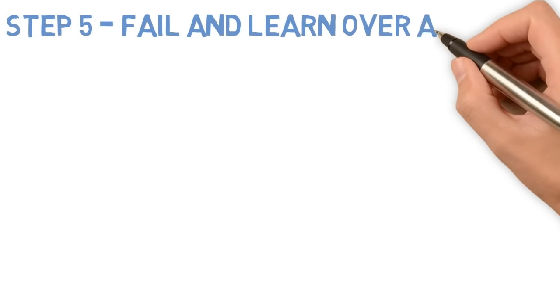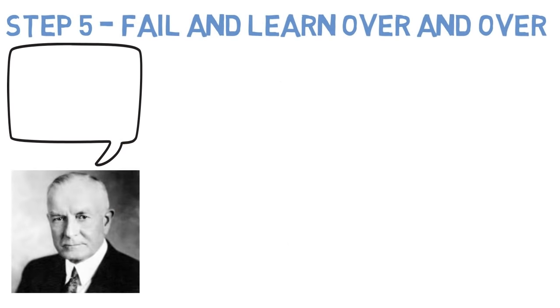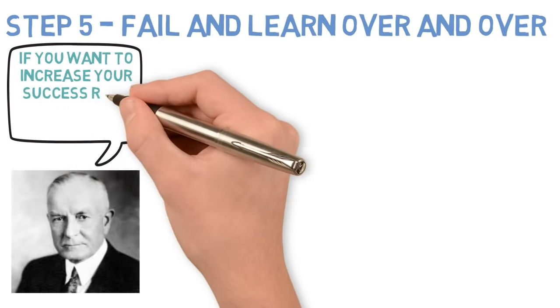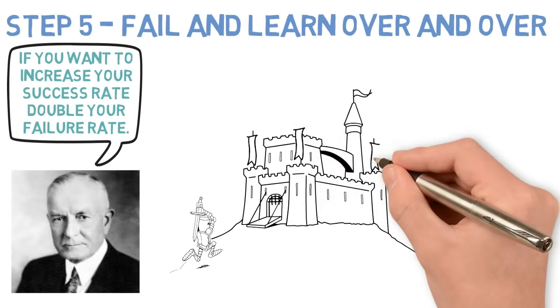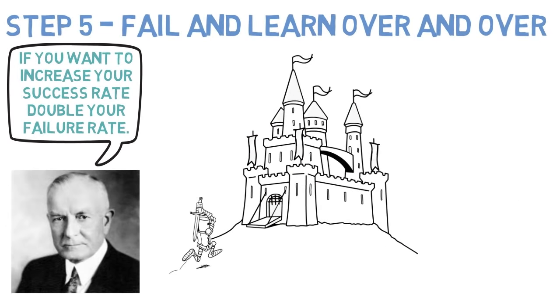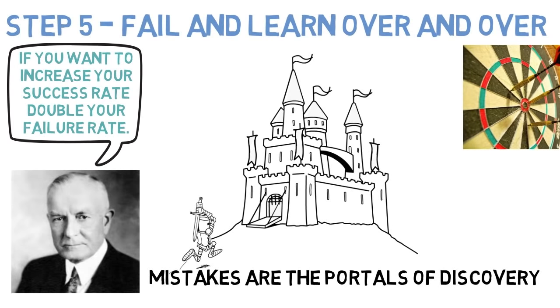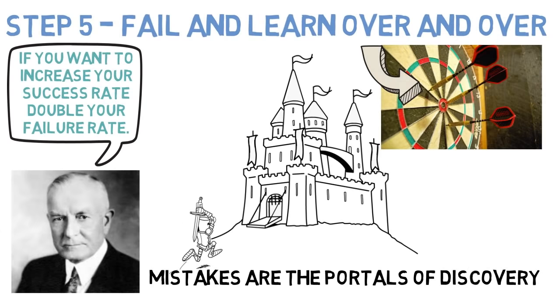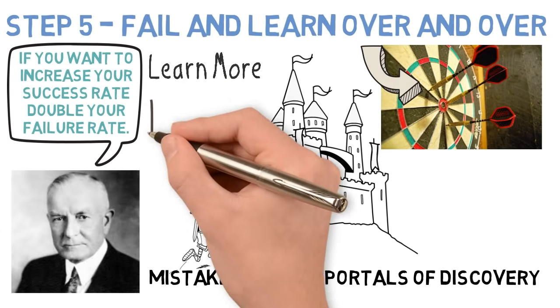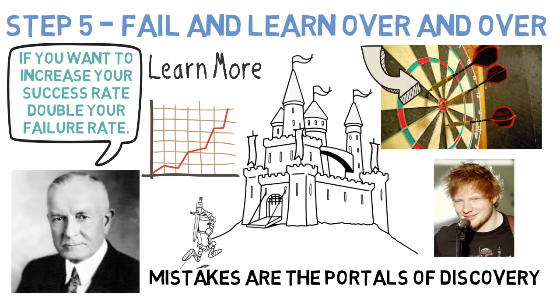Step 5: Fail and learn over and over. Thomas Watson, former CEO of IBM, said: 'If you want to increase your success rate, double your failure rate.' Don't be afraid of making mistakes — the only way you learn is by failing. One of my favourite quotes ever is: 'Mistakes are the portals of discovery.' So give things a go and get lots of failures out of your system. See failures as figuring out how not to do it. Make sure you learn from each mistake and try to improve with each attempt. This is exactly how Ed Sheeran learned how to write songs — here's a clip of how he describes improving at songwriting.